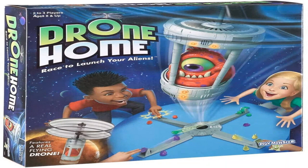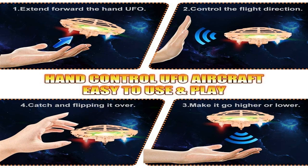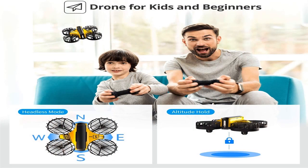Quadrocopters are four-propeller drones and are the most prominent. The design is steady and enables video and photography. Hexacopters and octocopters are pricey and heavy vehicles that can carry cargo. For amateur purposes, they are almost not utilized.